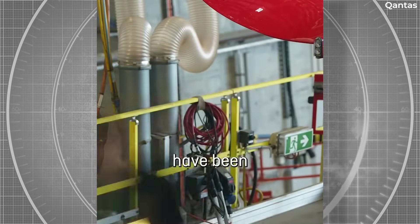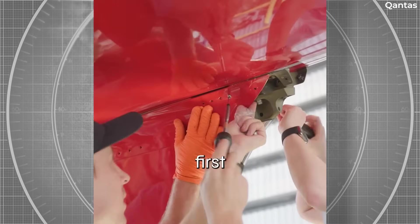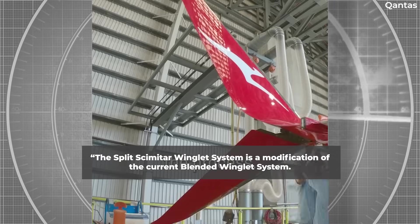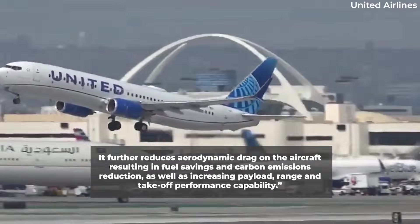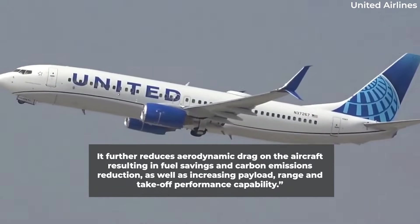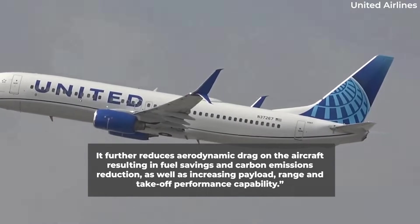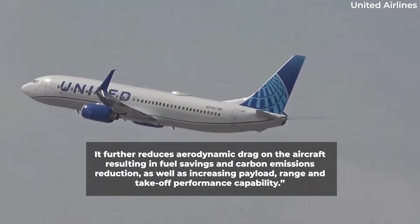Qantas announced the retrofits in its sustainability report last summer, with the airline saying: "The split scimitar winglet system is a modification of the current blended winglet system. It further reduces aerodynamic drag on the aircraft, resulting in fuel savings and carbon emissions reduction, as well as increasing payload, range, and take-off performance capability."